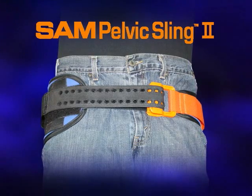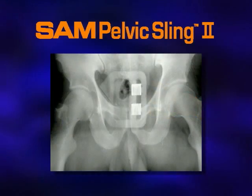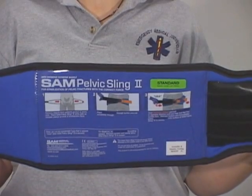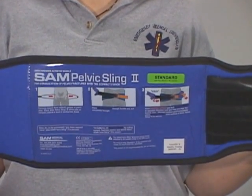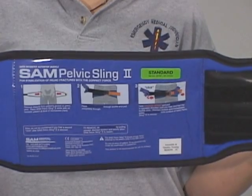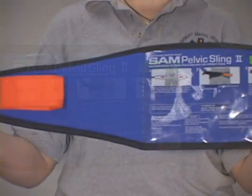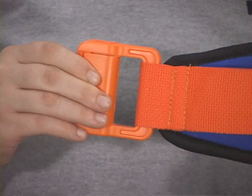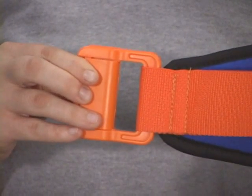The sling is padded for comfort and is radiolucent except for two small precision coils. Before using the SAM Pelvic Sling 2, you must read and practice the instructions for use. These instructions are attached to every pelvic belt. The SAM Pelvic Sling 2 is comprised of a soft padded belt with a plastic buckle attached to one end.